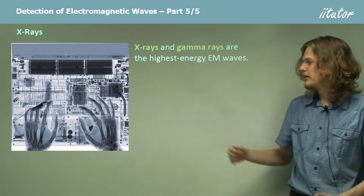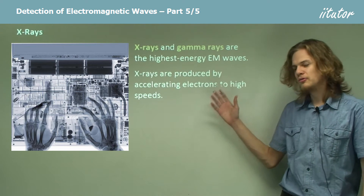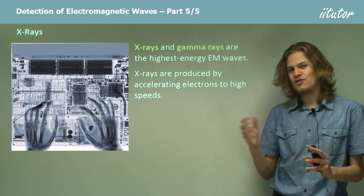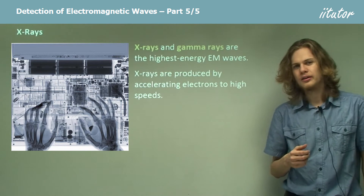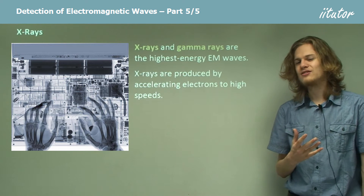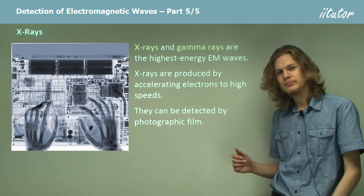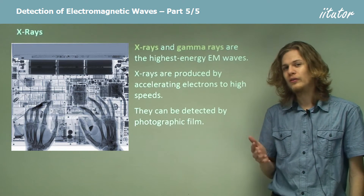What we have here is an image taken with x-rays. X-rays are produced by accelerating electrons to high speeds inside a cathode ray tube or an x-ray tube, causing them to change their energy very quickly, which releases a lot of x-ray radiation. We can detect them by photographic film, just like infrared, visible, or ultraviolet light.